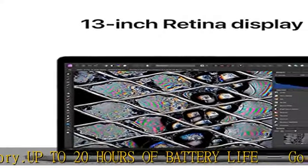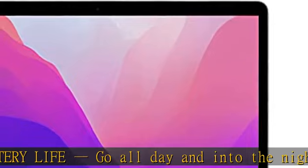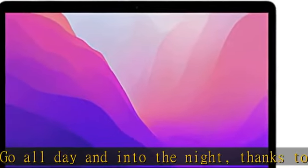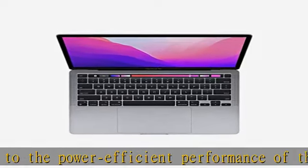Brilliant display: the 13.3-inch Retina display features 500 nits of brightness and P3 wide color for vibrant images and incredible detail. HD camera and studio-quality mics: look sharp and sound great with a FaceTime HD camera and three-mic array.